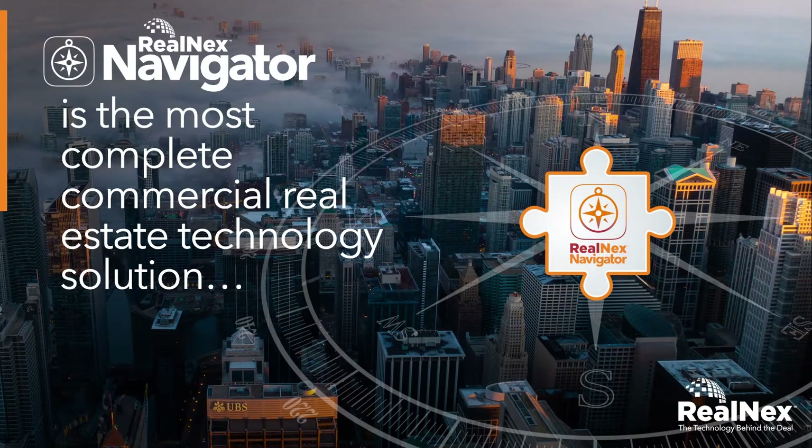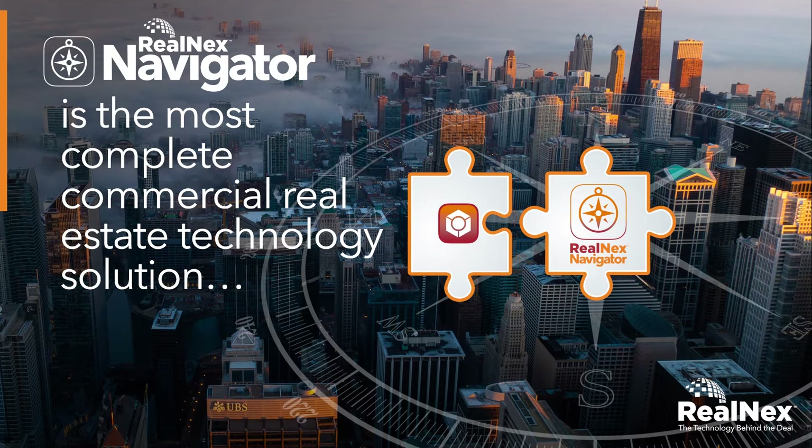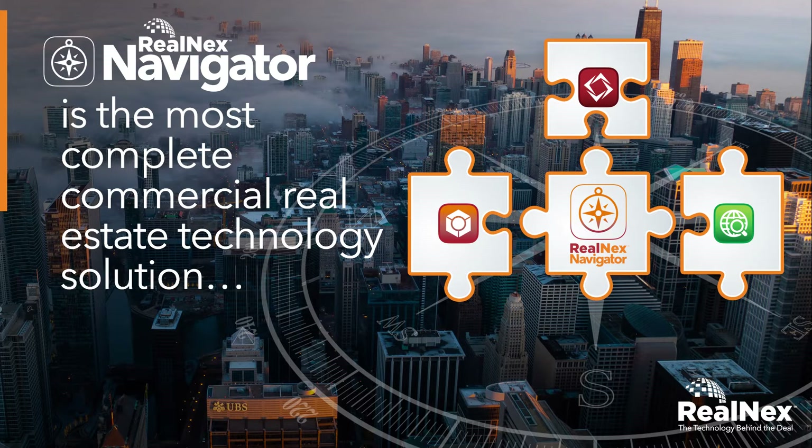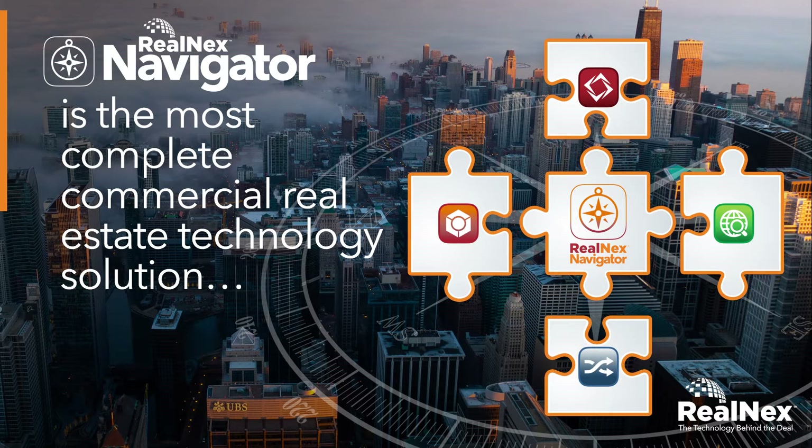Navigator is the most complete commercial real estate technology solution for accelerated lead generation, authoritative financial analysis, awesome presentations, amazing marketing, and successful deal management.